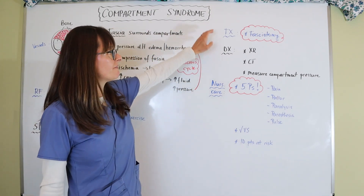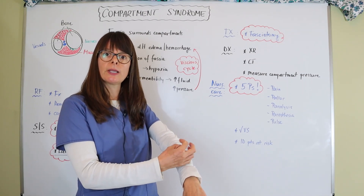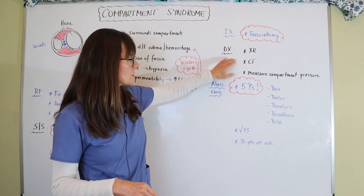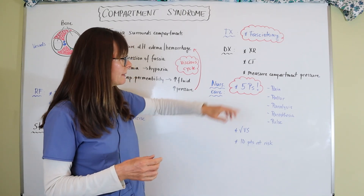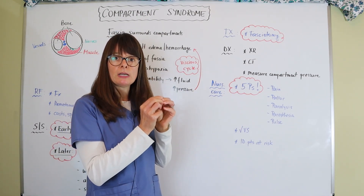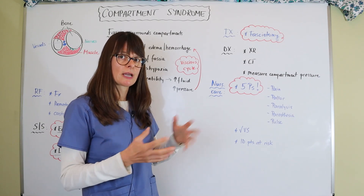As for treatment, a fasciotomy is the only way to treat it. That means the extremity has to be cut open to relieve that pressure, let the edema and fluid and blood come out, and relieve the pressure on these compartments so circulation and the nervous system can work again. Diagnostic tests include X-rays and CT scans to look at the different compartments and the severity or the underlying cause. We can also measure compartment pressure — there's a tool that orthopedists and surgeons carry that they can put inside the muscle tissue and it will give them a reading of the compartment pressure. Depending on how high that reading is, they'll determine if the patient needs a fasciotomy or if we can wait and see, maybe with elevation, ice, and those things.